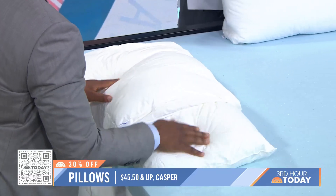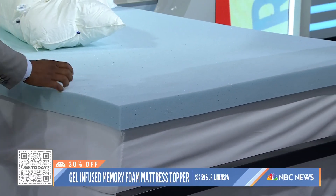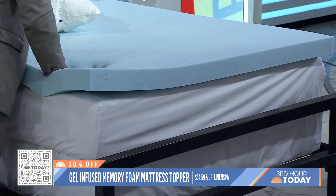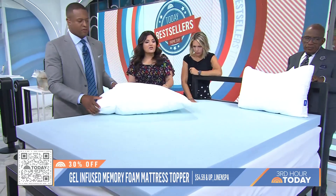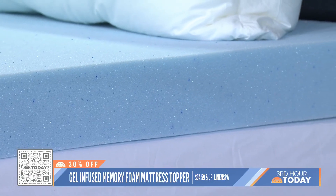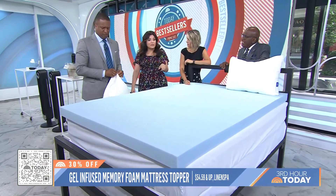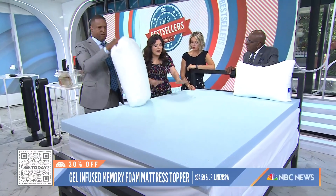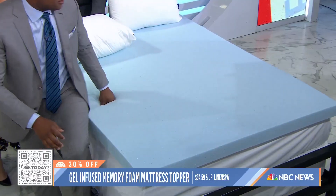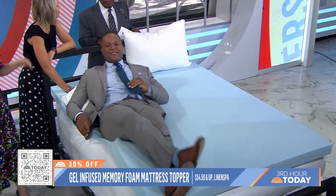This mattress topper — I didn't think it looked comfortable, but it is really nice. It's memory foam. The easiest way to upgrade your bed, if you don't want to buy a new mattress or you've been sleeping not great, is a memory foam topper. This one is from Linen Spa. This brand is so popular — this one, the three-inch gel-infused, has 88,000 reviews. It starts at $54.59, 30% off for Prime Day. It's got these cooling effects — you could almost feel it. It helps with the pressure points of the body.